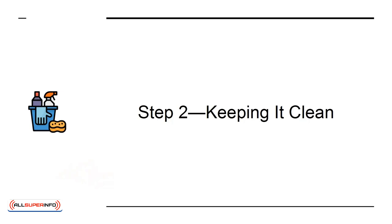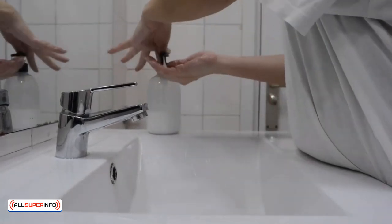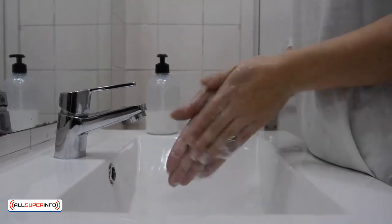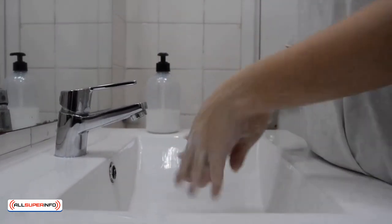Step 2: Keeping it Clean. Getting in the habit of washing your hands before every meal or before touching your face will help your immune system a lot. That way, your body won't have to interact with the bacteria or virus in the first place.